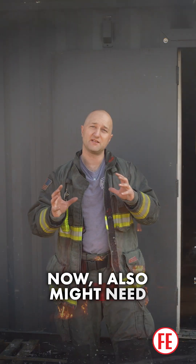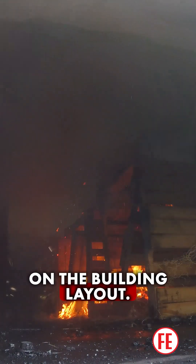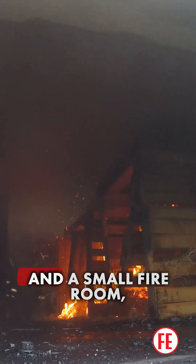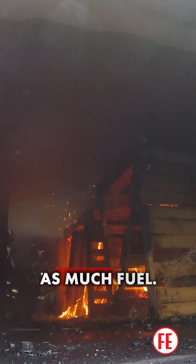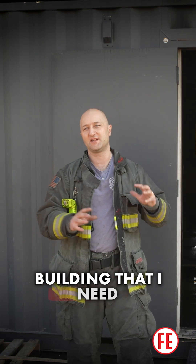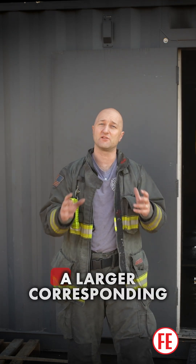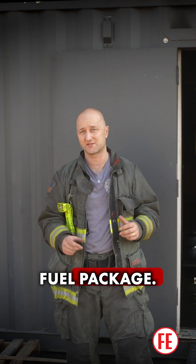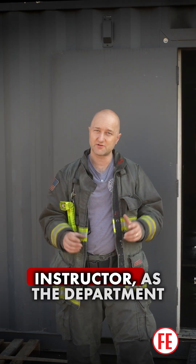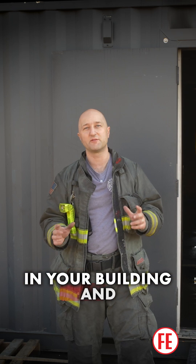I might also need to increase or decrease my fuel package based on the building layout. If I have a small building and a small fire room, I'm not going to need as much fuel. If I have a large room of origin and a large building that I need to fill with heat and smoke, I'm going to need a longer burn time and a larger corresponding fuel package. It's on you as the instructor and as the department to go out there, drill in your building, and figure out what you can do.